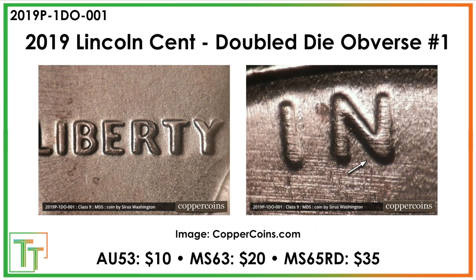Then we have this double die variety where you can see significant extra thickness towards the ends of Liberty — in the R, T, and Y. And then again, that little spread in the N, a significantly extra thick N in the 'In God We Trust.' Values are a little more muted, but still worthy of inclusion.